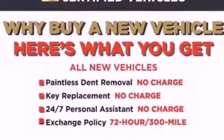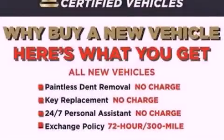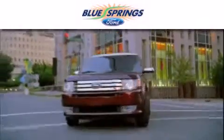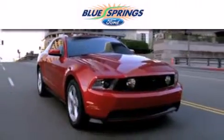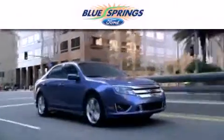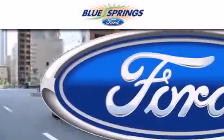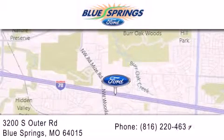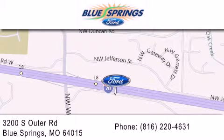This vehicle is sure to sell fast — call and arrange your test drive today. Blue Springs Ford is dedicated to doing everything possible to ensure that the experience you have selecting your next vehicle is as pleasant as possible. We are located at 3200 South Outer Road in Blue Springs. We offer a free 10-year, 100,000-mile powertrain warranty on any new or certified used vehicle, free car wash for life, and free shuttle service.